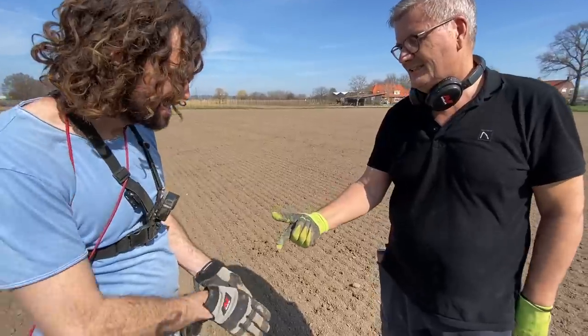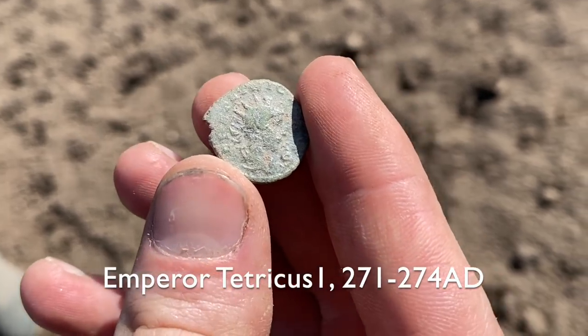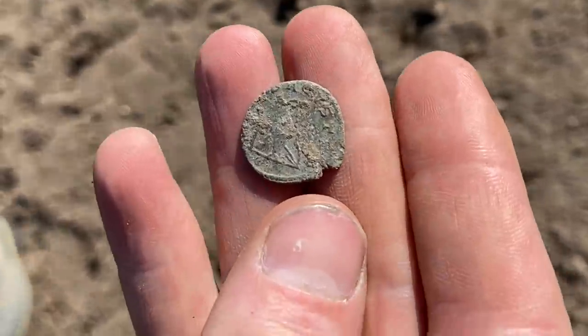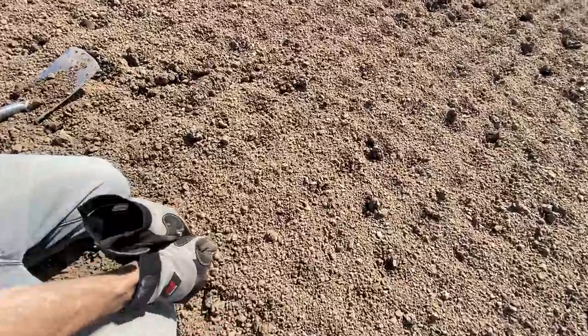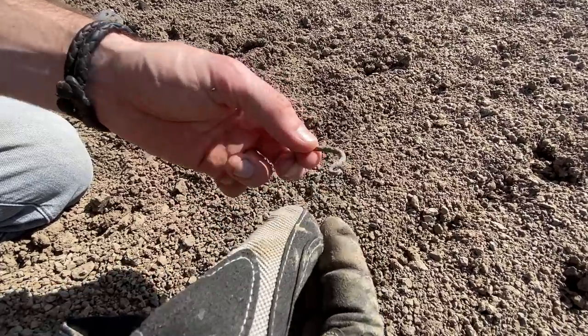And here it is — the first Roman coin of the day. The coolest part about this find is we're right on the spot — the Romans were here. Let's get digging. Have a look at this — it's right on the surface. That's a Roman bracelet. Or a part of a Roman brooch.